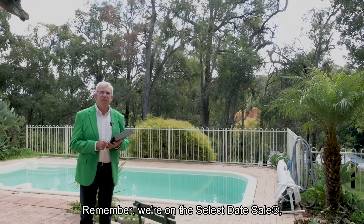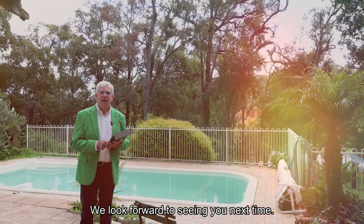Remember, we're on the select date sale, so make your viewing appointment promptly. We look forward to seeing you next time. Bye for now.